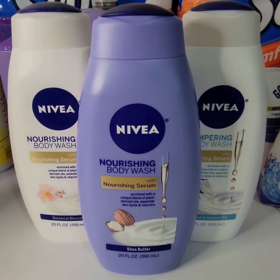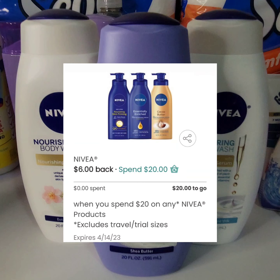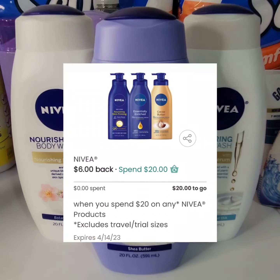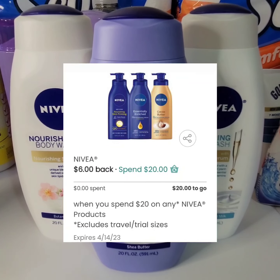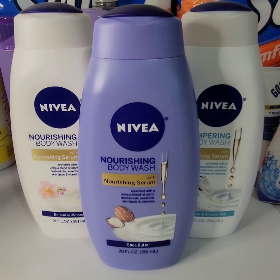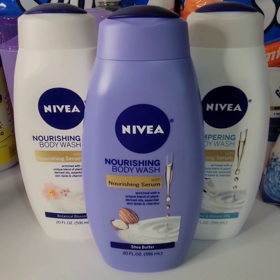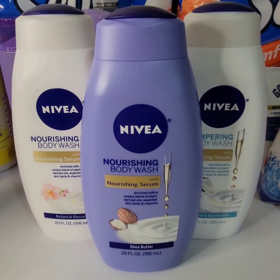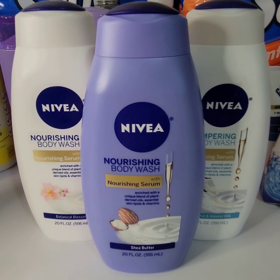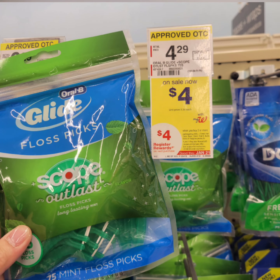If you want another Nivea body wash for free, purchase another $5 body wash and submit your receipt to coupons.com. There's a coupon: spend $20, get $6 back. So my receipt accumulates — I'll be submitting $15 worth of Nivea, and for my next purchase another $5 Nivea body wash. That will make the fourth body wash free and a dollar money-maker.